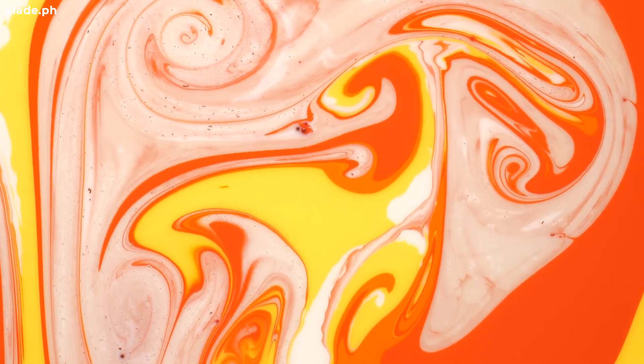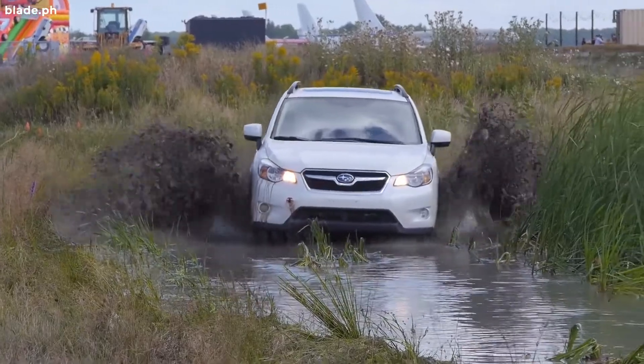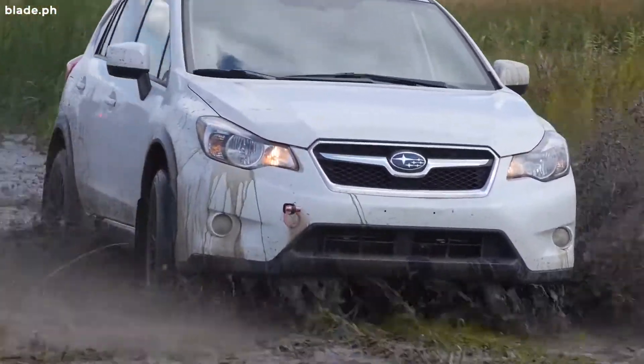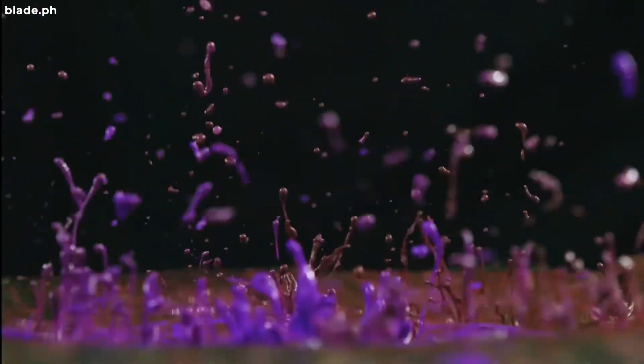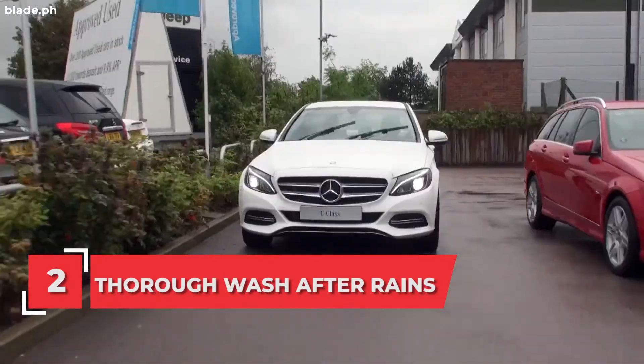Number one: exterior coating. First, apply a protective coating to protect your car's exterior from countless threats like mud, dirt, or abrasive materials which often come with the rain. Applying protective coats is definitely the first tip to keep in mind.